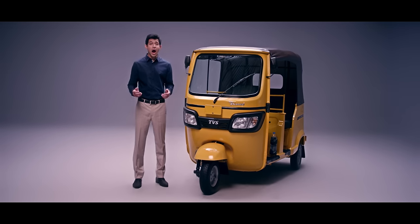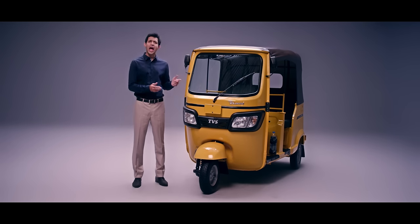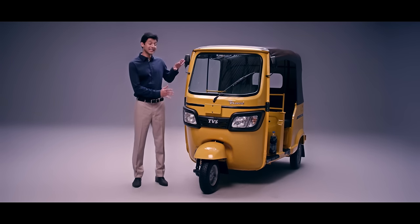Hello, Vanakam, Aayobhavan, Salaam Alakum, Namaste. Welcome to my Deluxe Life. Thanks to the brand new TVS King Deluxe. As you can see, everything seems better.